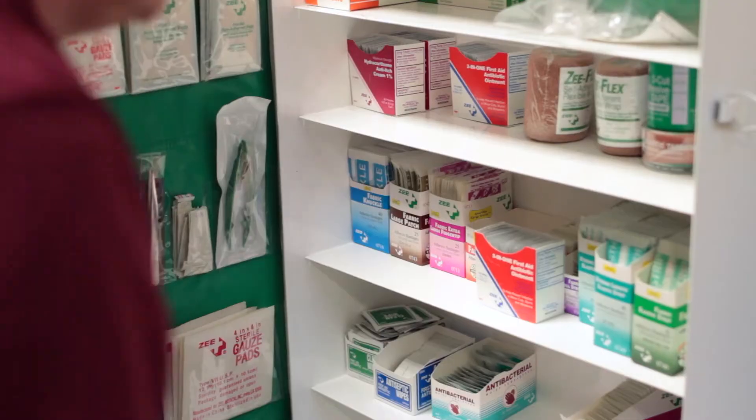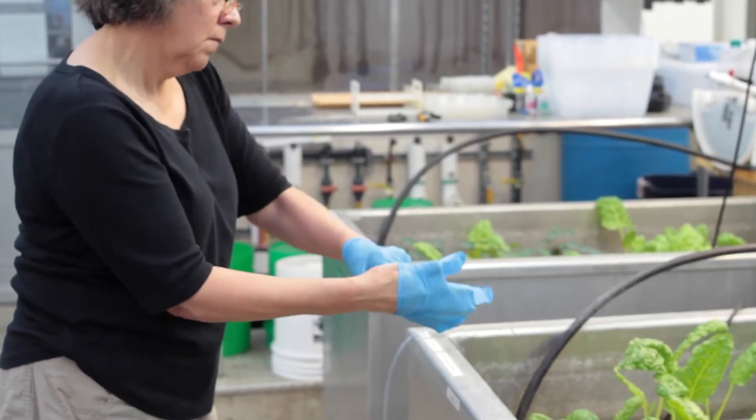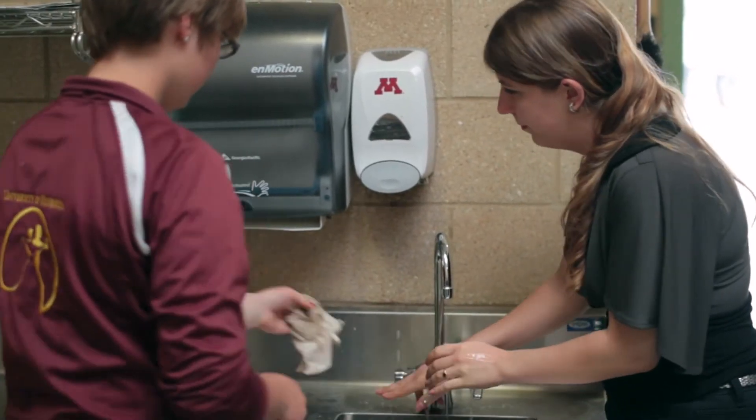Workers can be a major source of contamination. We can carry bacteria on us, and if we're sick we can transfer that illness to our food, so we want to make sure that we are healthy when we come to work, because we can contaminate the food without even knowing it.